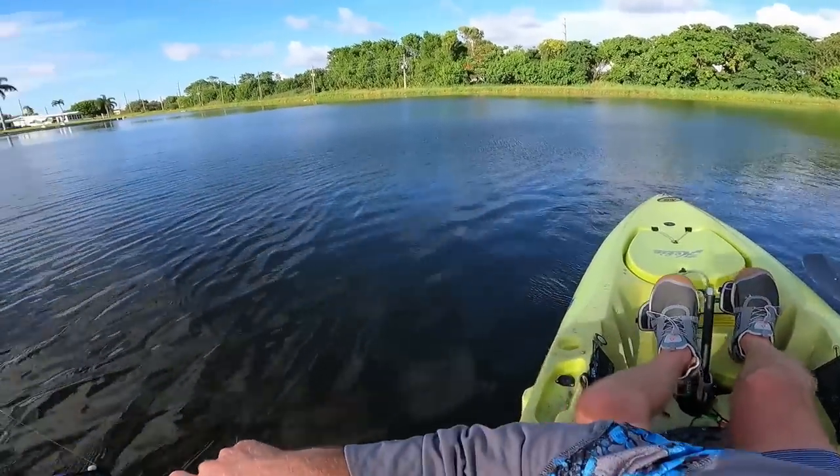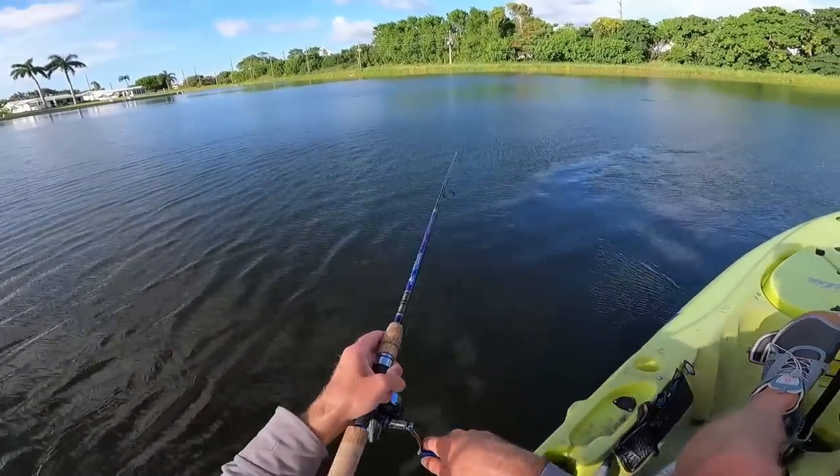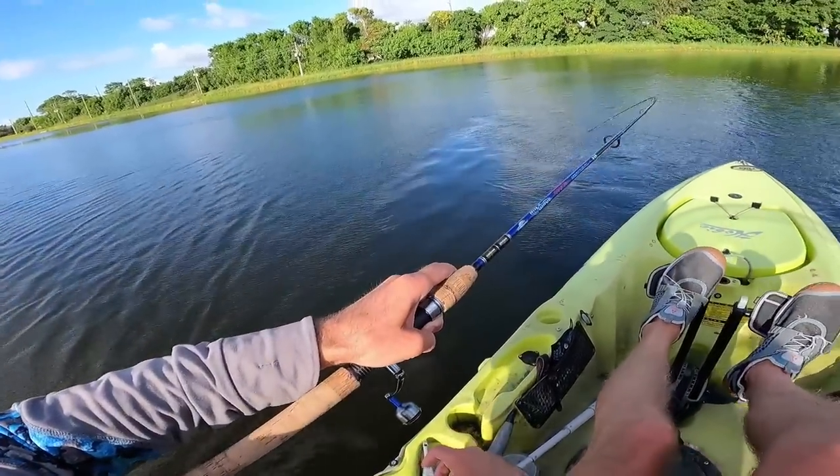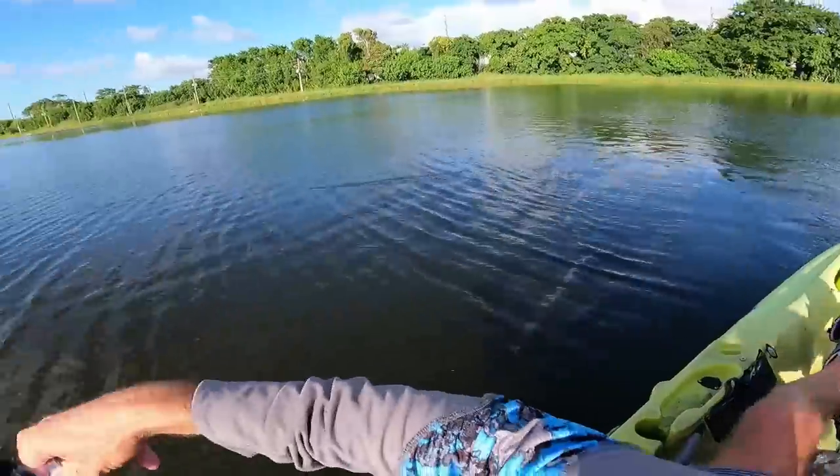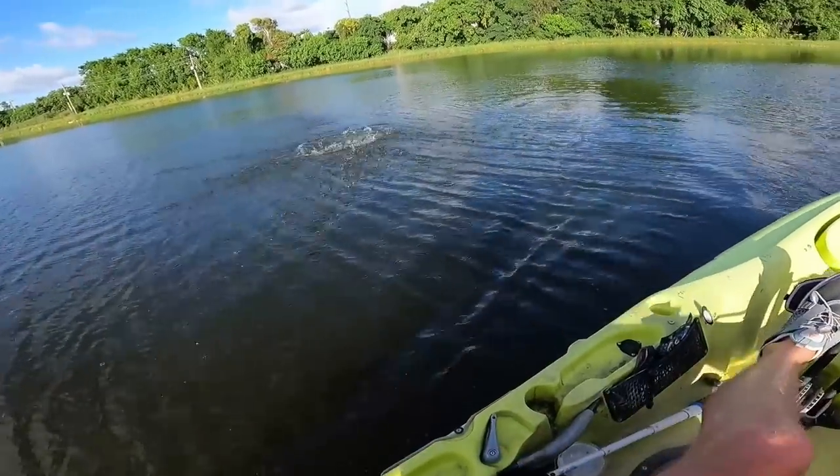Oh, there's another one — crushed it when it was just sitting there, I wasn't moving it at all. Go figure, of course right after I explain my technique — just lost them.